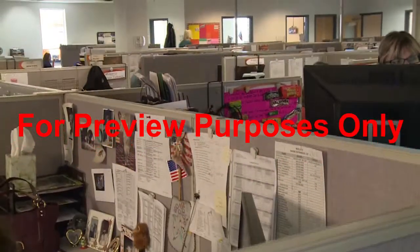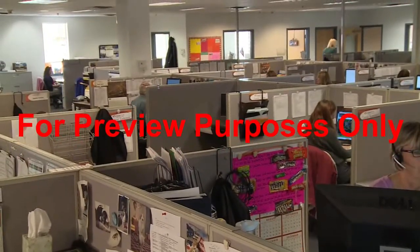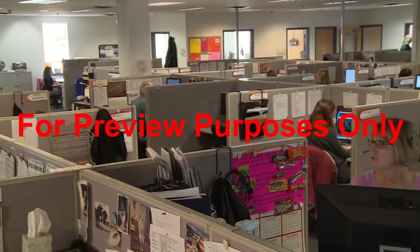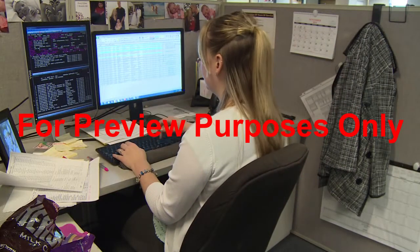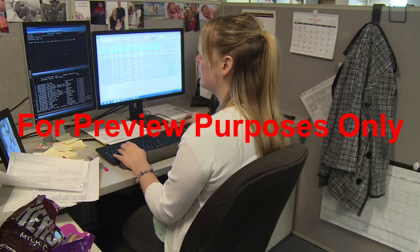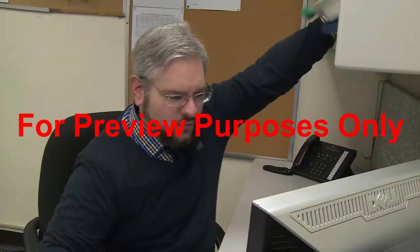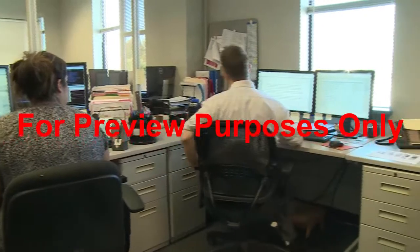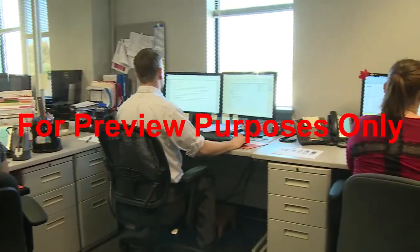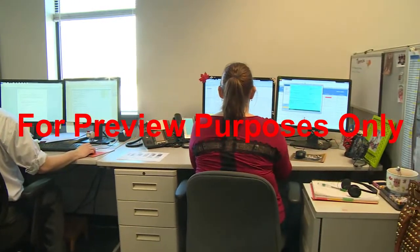Ergonomics is the study of how the things we use can fit us better, so that we can work with them efficiently, comfortably, and safely. It's more than just a matter of convenience, especially when applied to our workplaces. When the things we work with don't fit us well, the results can be serious, involving pain, injury, lost productivity, and lost wages. To understand how we can prevent this, let's start by looking at just how we can be hurt by a workplace that doesn't work for us.